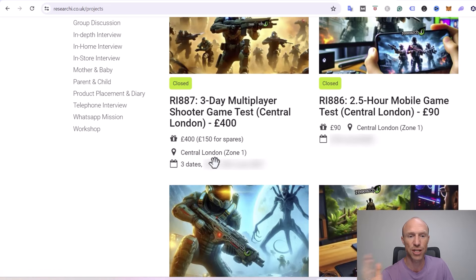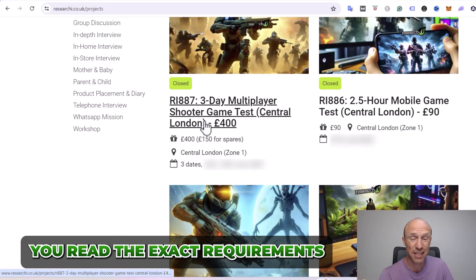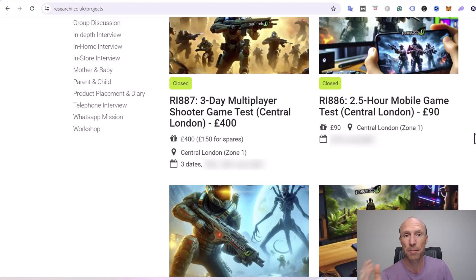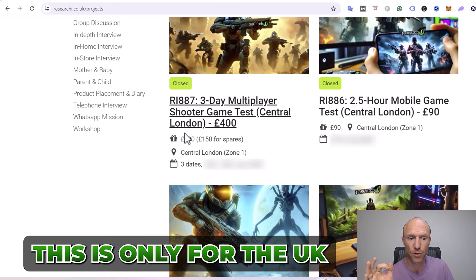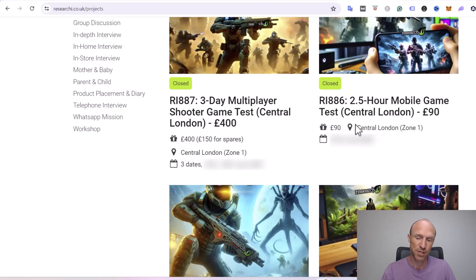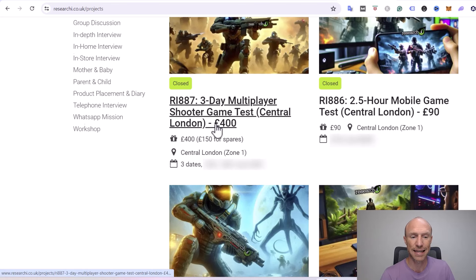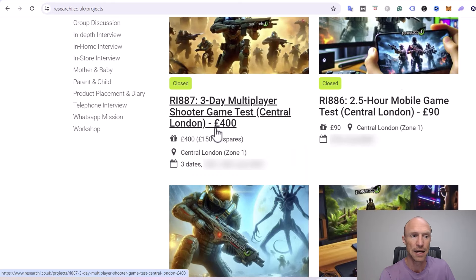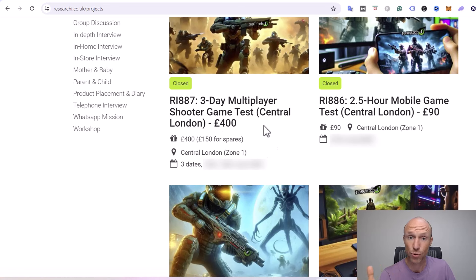The exact ones available will change from time to time. Just make sure you read the exact requirements, conditions, and location — whether it's online or in person. Be aware that this is only for the UK. The in-person tests require you to show up in the UK, and even for phone interviews or online tests, you still need to live in the UK to participate. If you don't live in the UK, I'll leave a link in the top corner with some of the best overall platforms for user testing across all countries.